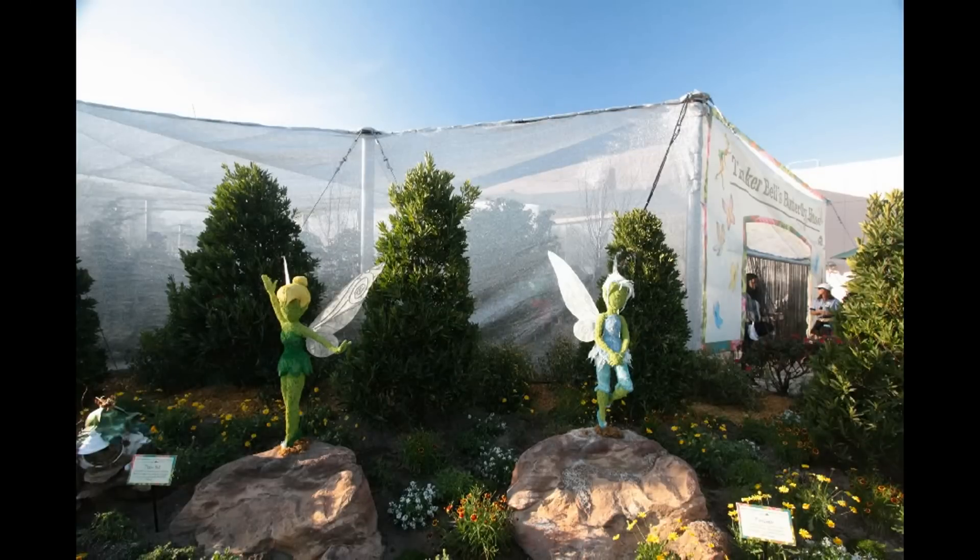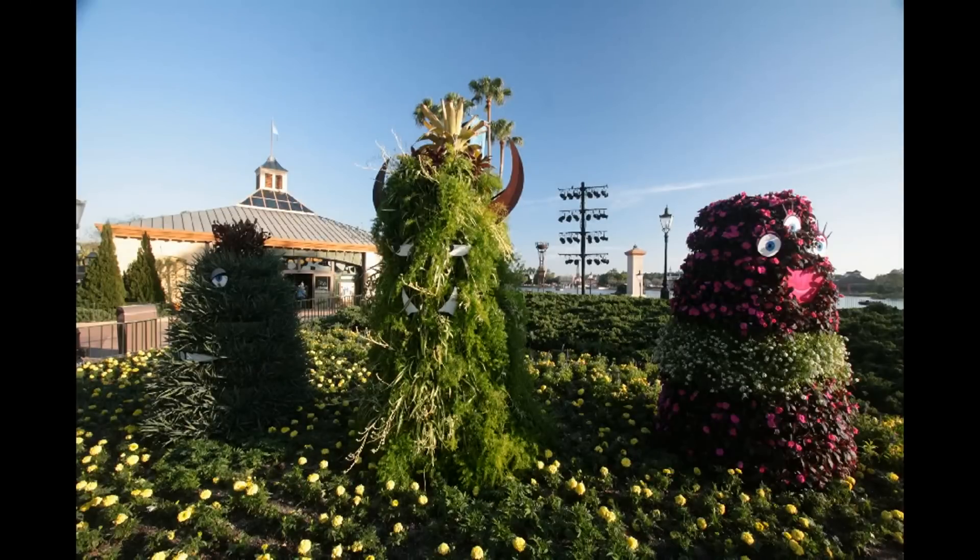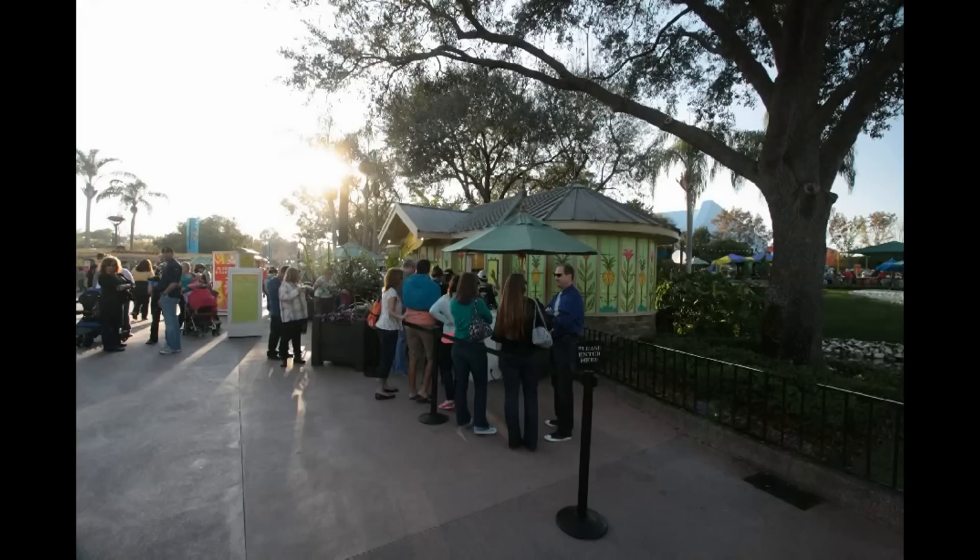Tinkerbell's Butterfly House is now on the other side of Future World, with Tinkerbell and another fairy seen in topiary form. Monsters University has center stage, with a Sully that's a little bit too thin, in my opinion, and some extra monsters in the background area behind them.